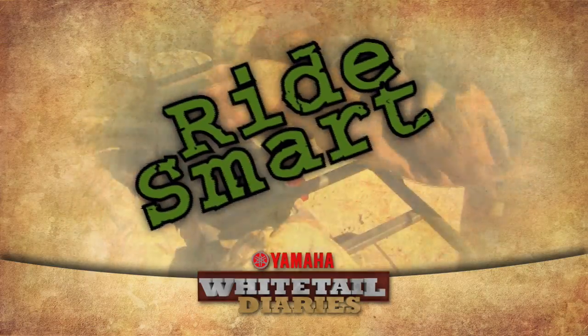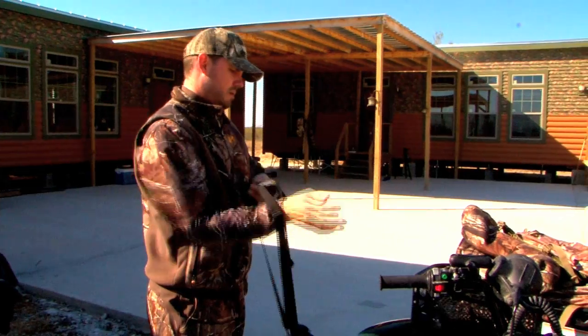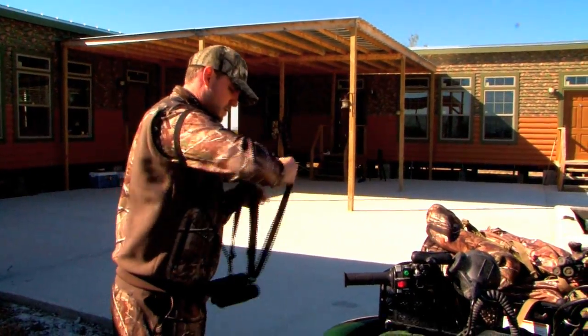But before they hit the field, let's check out Yamaha's Ride Smart, making sure every trip on an ATV or side-by-side is a responsible one.